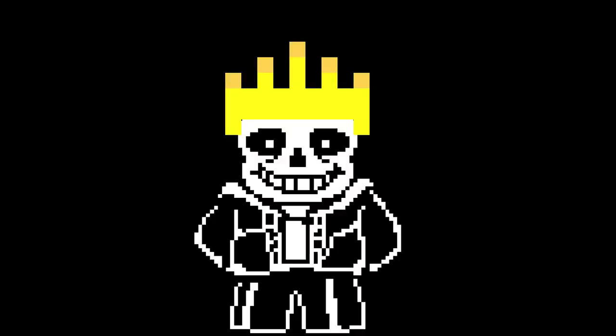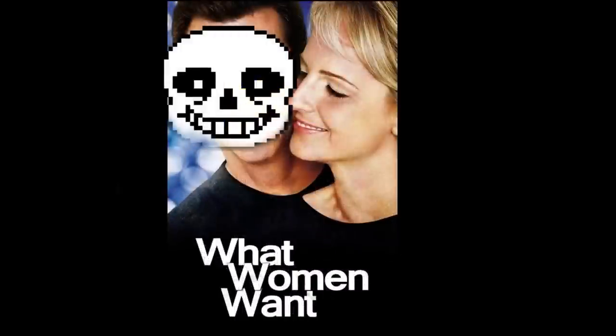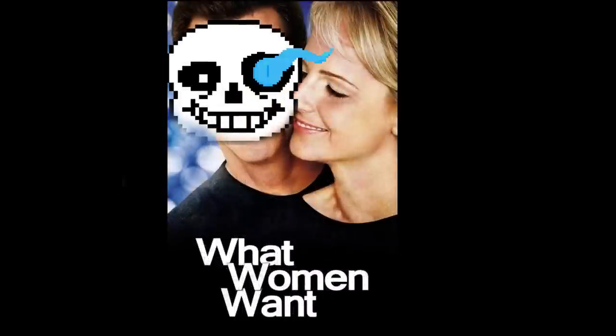Congratulations to Sans for winning that competition that was on Tumblr. It just goes to show, women prefer a sense of humor and godlike powers over looks any day.